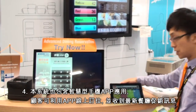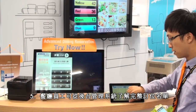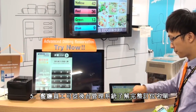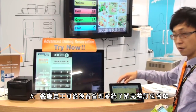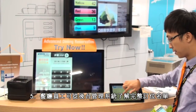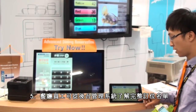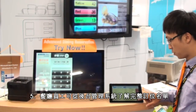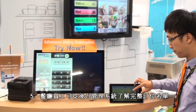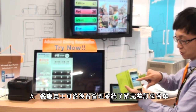For the restaurant staff, they can also see the booking list. It shows the whole booking list, including my booking information, and the restaurant staff can confirm the booking. Then I will receive the confirmed information.